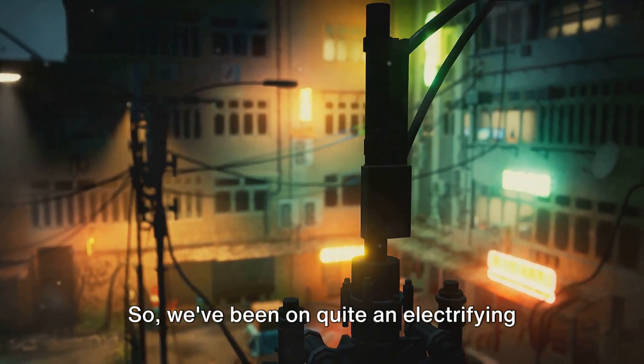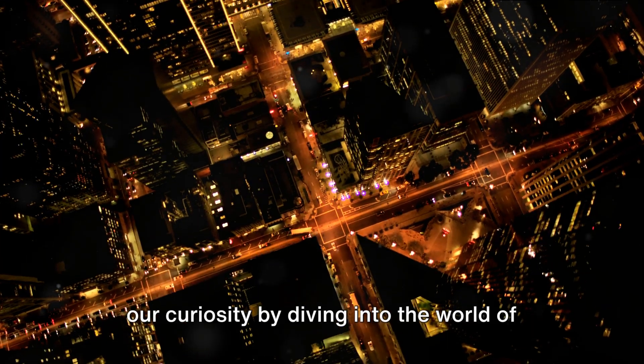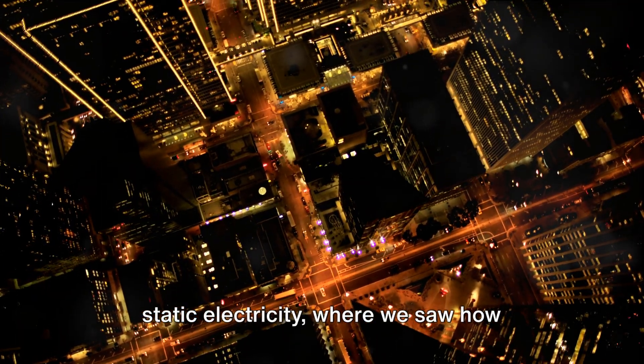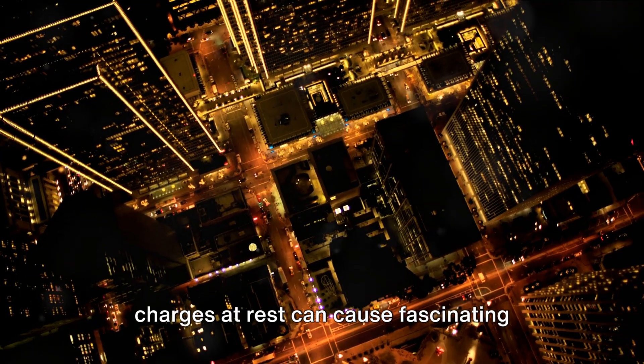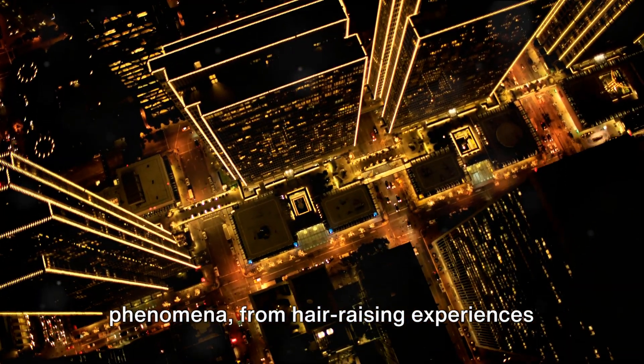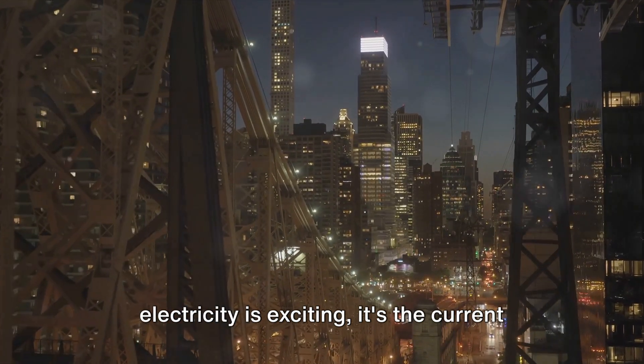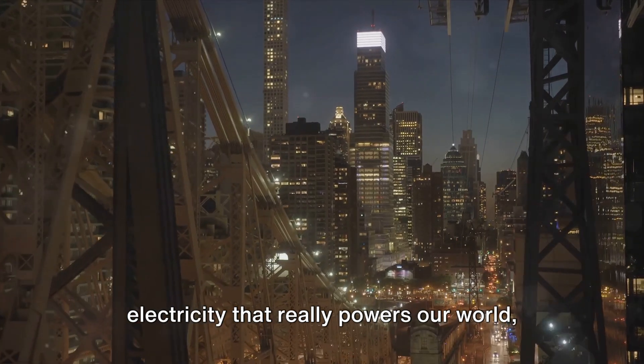So, we've been on quite an electrifying journey today, haven't we? We sparked off our curiosity by diving into the world of static electricity, where we saw how charges at rest can cause fascinating phenomena, from hair-raising experiences to lightning strikes. We learned that even though static electricity is exciting, it's the current electricity that really powers our world.